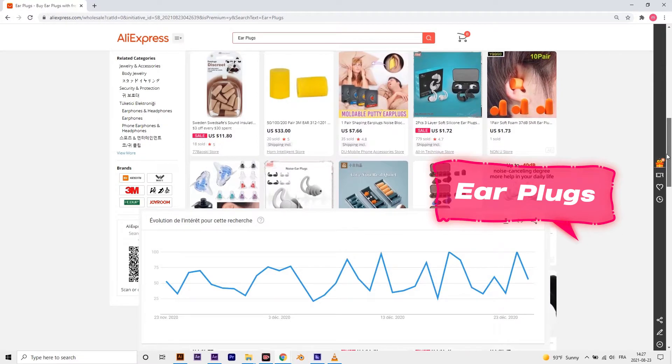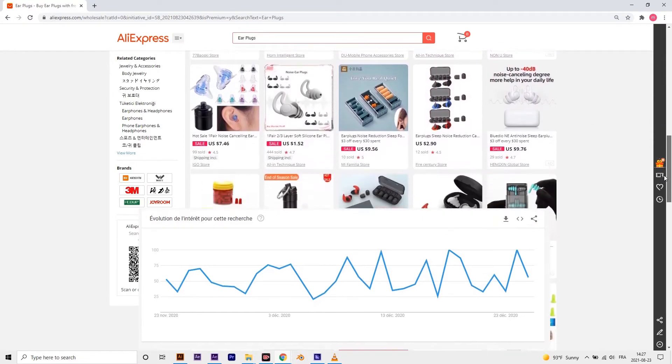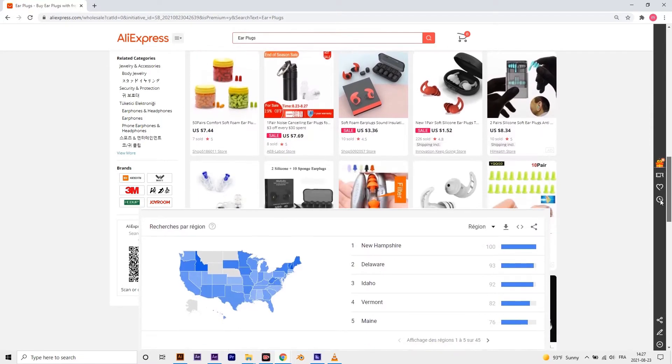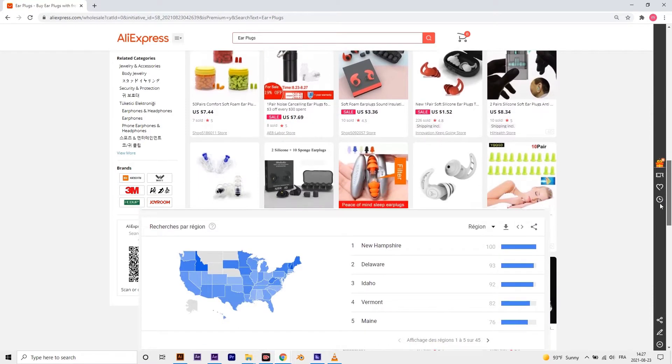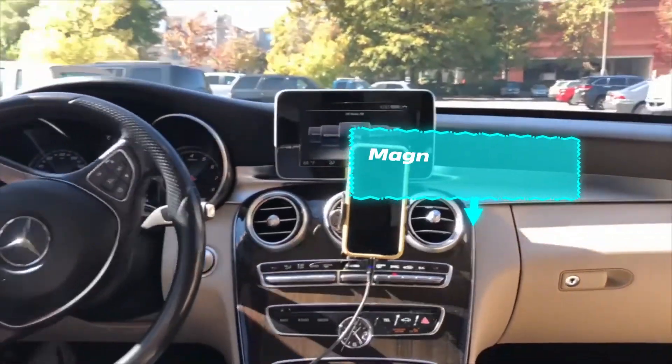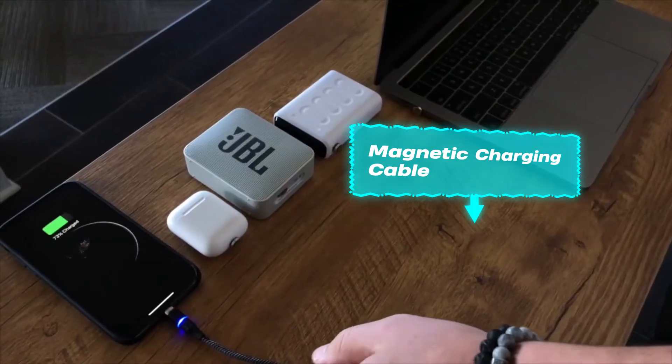Earplugs are one of those quality-of-life improvements that many of us need every now and then. They are also notoriously easy to lose, which makes them repeat purchases. As a supplier you can get them for a very cheap price and put a 100% markup when selling them.